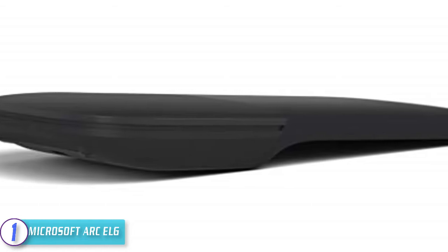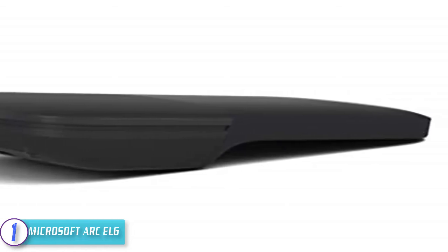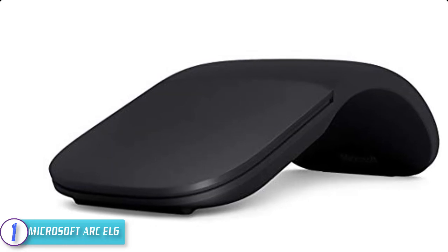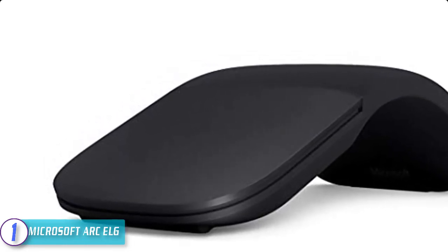You can snap the Microsoft Arc mouse into its curved position to power it up, and snap it again to flatten and power it down. It comes with an innovative full scroll plane that lets you scroll both vertically and horizontally. Another advantage is precise tracking with optimized left and right click.